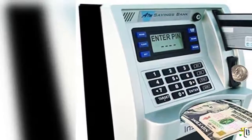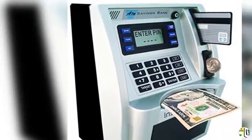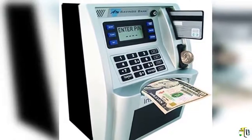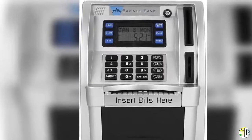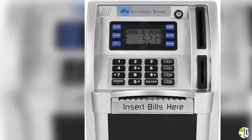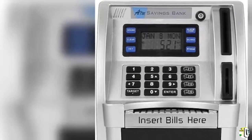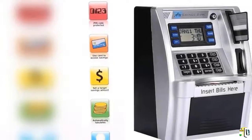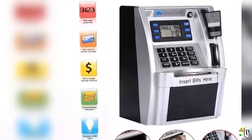Welcome to our product — the Climax International Electronic ATM Savings Bank Digital Piggy Money Bank Machine, Electronic Cash Box with Debit Card, Password Login, Voice Prompt, Coin Recognition, and Targets Setting. Available in Silver and Black. Product material: 90% ABS Plastic and 10% Metal Electronic Components.